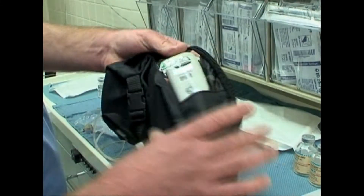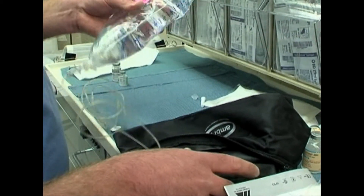Since using the Ambit pump, my patients have had outstanding and long-lasting pain relief, as I have run infusions for three, four, and as long as five days of uninterrupted post-op therapy. I only have to change the medication bag, which is easy with the Ambit pump.